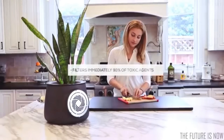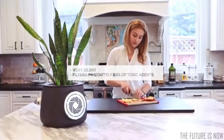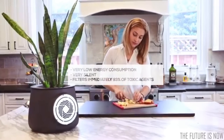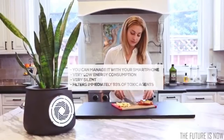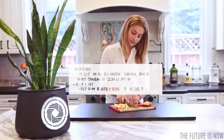Roots and soil generate colonies of microorganisms that trap and filter the toxic agents in the air in a natural way. Clery filters 93% of toxic agents immediately. It's very silent and has very low energy consumption — less than 50% of a LED bulb. You can manage it with your smartphone. And the best thing is that there are no filters, so you don't have to change them and waste money.